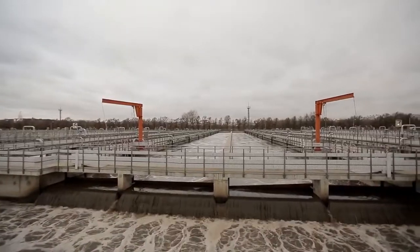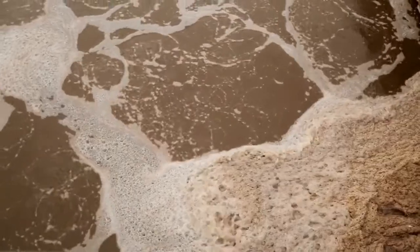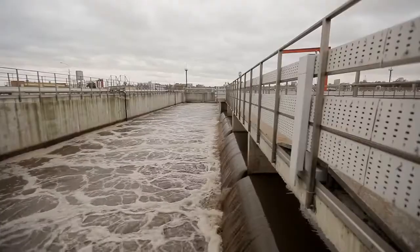In these aerated ponds, bacteria decompose organic contaminants, purifying the water. What in nature lasts for weeks, here occurs in a matter of hours.